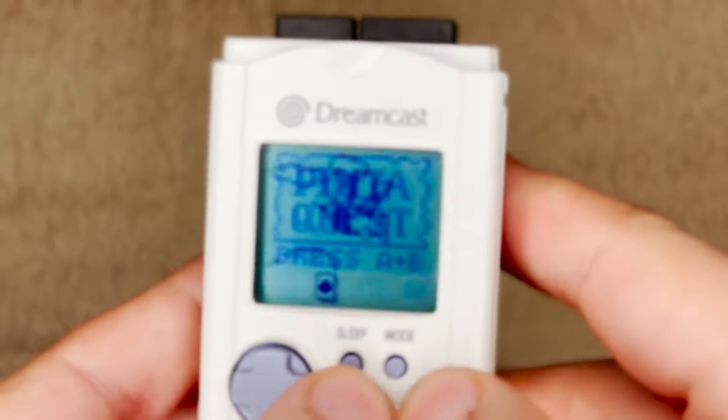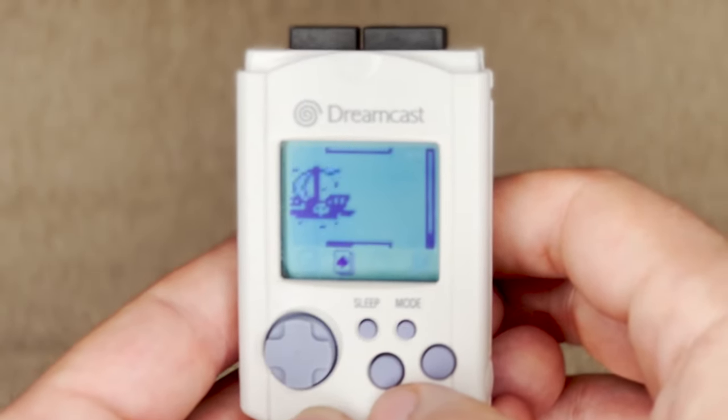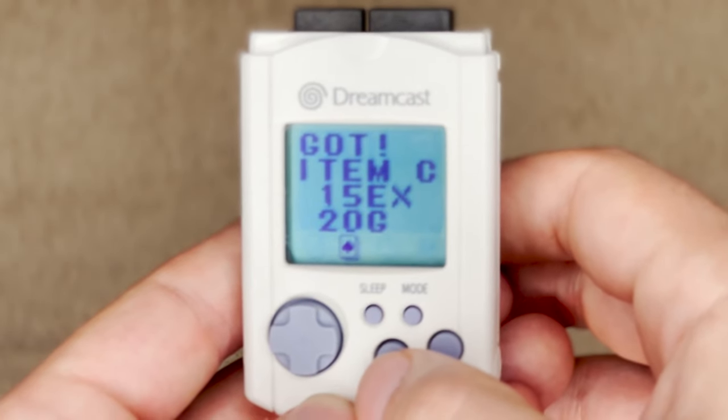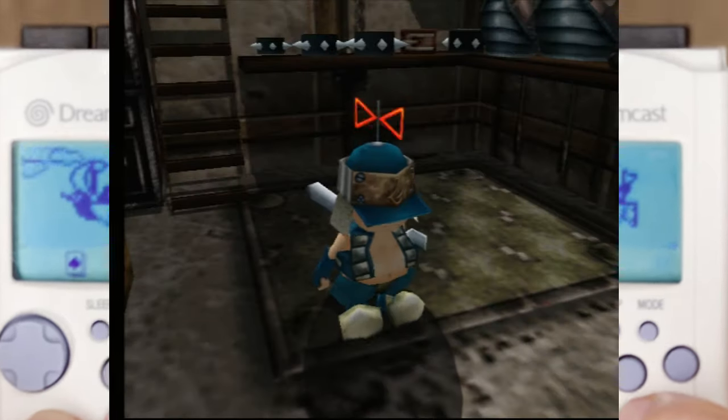Pinta's Quest lets you explore as Pinta to complete random encounters to earn items or money, and as you do, you can bring these items back from the quest and into the main game as a reward, so it was useful in addition to just being a nice little extra as well.